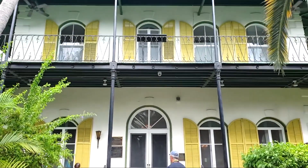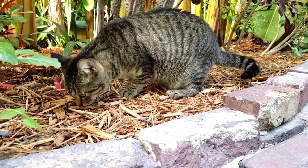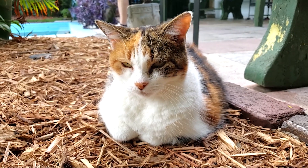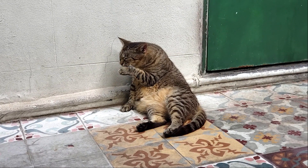First stop: the popular Ernest Hemingway Home and Museum, which I was most drawn to for the cats. Hemingway loved cats, and his first cat, Snowball, was a polydactyl cat. This meant that she had an extra toe on each paw, looking like she's wearing mittens or has thumbs.